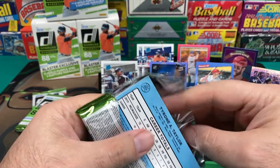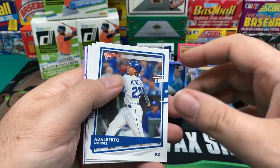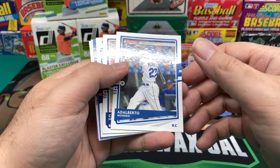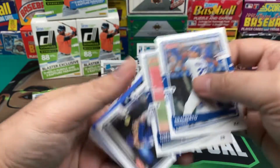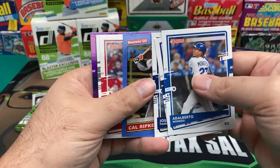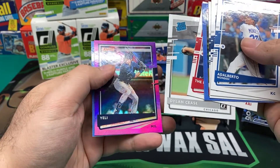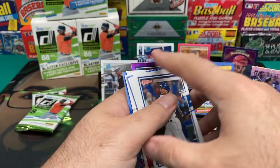Let's figure out what newer set I'm going to do next. I have some Bowman, some Chrome, some Diamond Kings — I've got to figure out which boxes and what cards are good. Might want to learn that first. Josh Hader, a Cal Ripken Retro, a Pete variation — another variation — Dylan Cease Rated Rookie, Christian Yelich Hollow Purple variation. Tyrone Taylor.